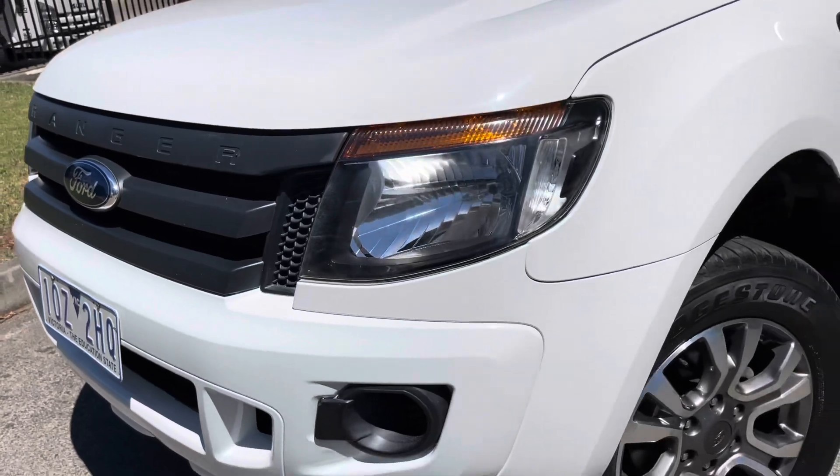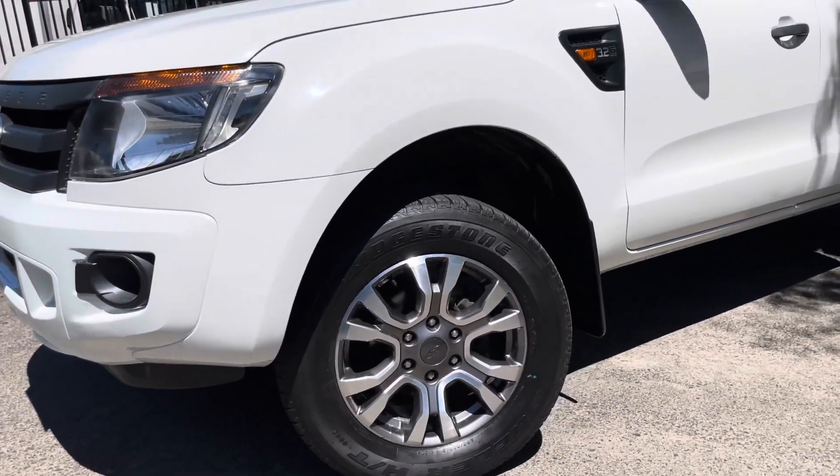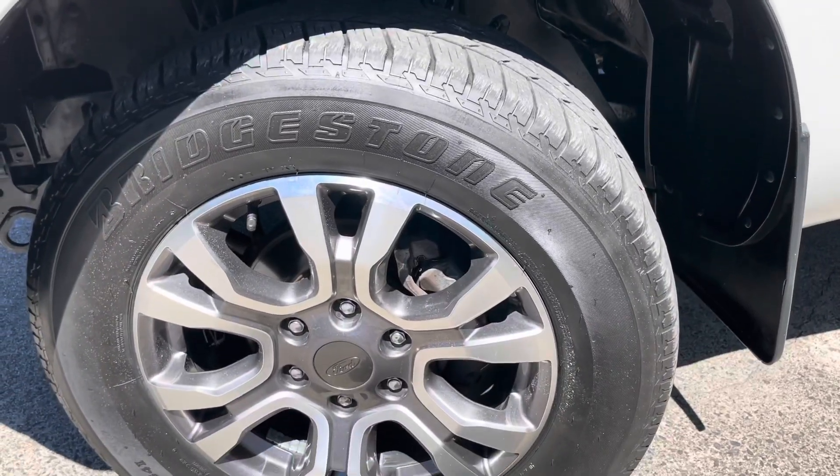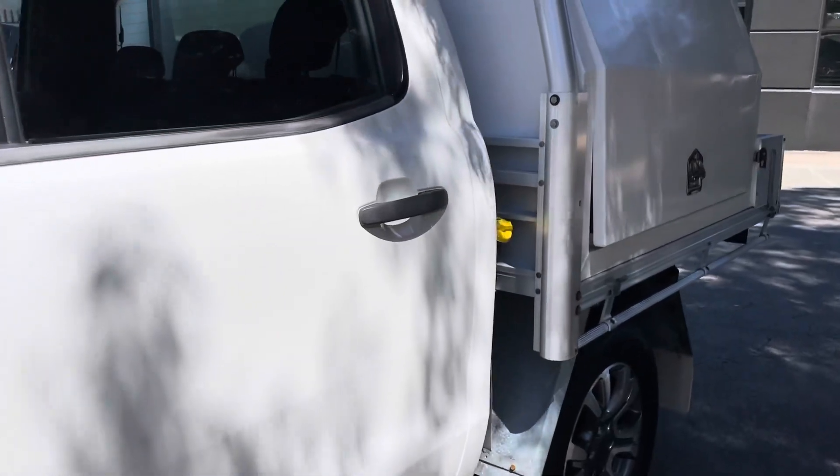It is a 3.2 six-speed manual turbo diesel four-wheel drive, and as we come down you can see it is a double cab with five seats.